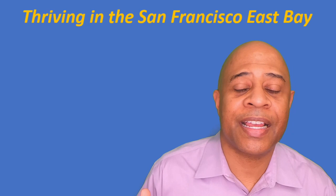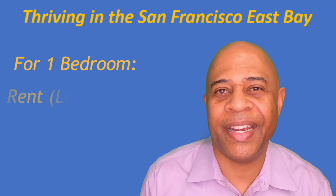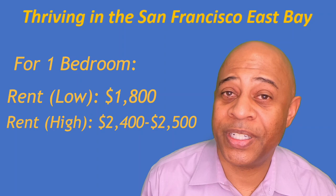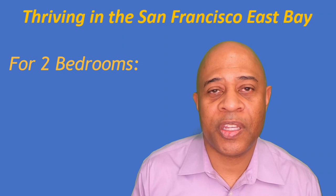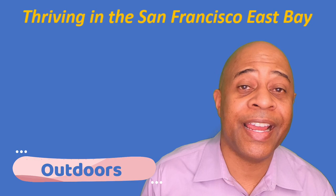If you're looking to rent in San Leandro, prices vary depending on the size and location of the unit. For a one-bedroom, you should anticipate paying anywhere from about $1,800 up to about $2,400–$2,500 per month. For a two-bedroom, expect to pay from about $2,100 or so up to $3,000 or more.